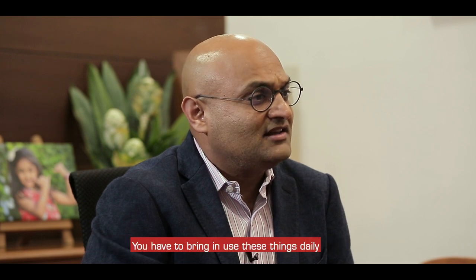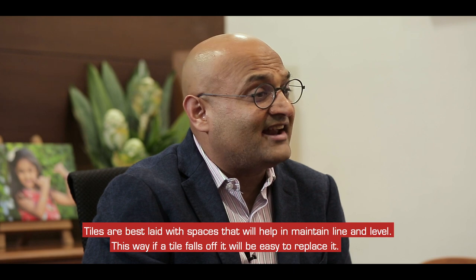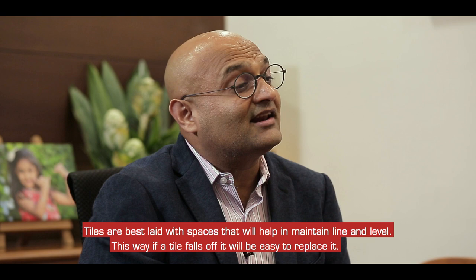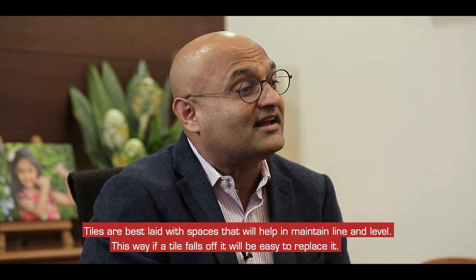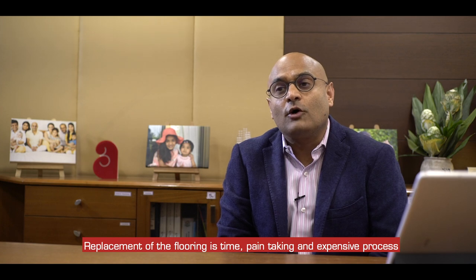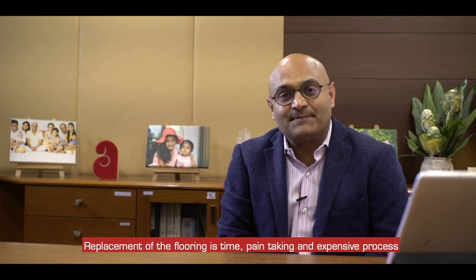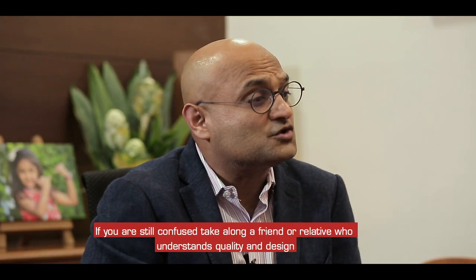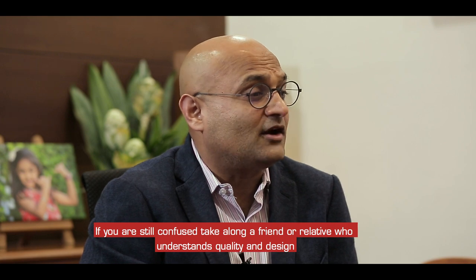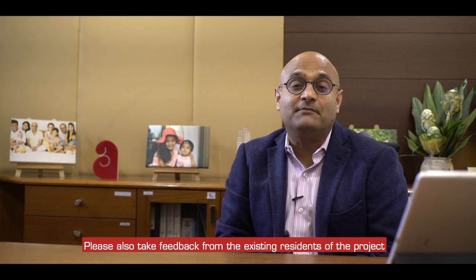I will check all the floors and the flooring. Replacing flooring is very time-consuming, painstaking, and expensive. If you are still confused, take a friend or a relative along who understands quality and design.